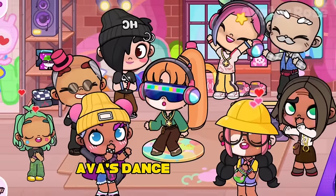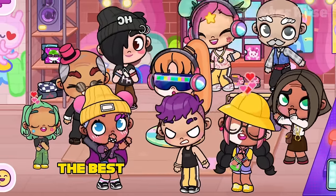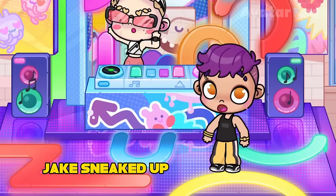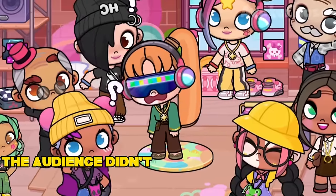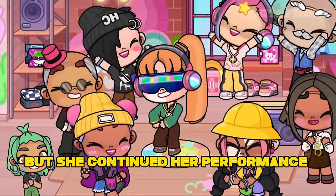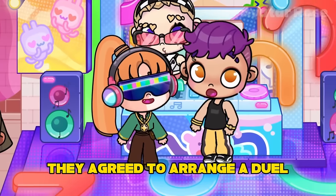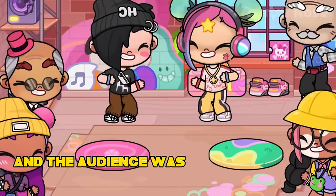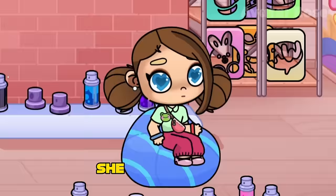All the spectators were delighted with Ava's dance, except one — it turned out to be breakdancer Jack who came at the end of Ava's dance. He was unhappy that Ava wanted to take his place as the best dancer of the club. To prevent this from happening, he decided to ruin the party. While everyone was distracted by Ava dancing, Jake sneaked up to the DJ stand and turned off all the music in the club. Ava was confused by the unexpected silence and fell, hitting her foot. The audience didn't understand what had happened, but then they saw Jake laughing at the fallen Ava and guessed everything. Ava's leg hurt a lot, but she continued her performance anyway. After the dance, Ava approached Jake and offered to arrange a breakdance duel for the title of the best dancer in the club. They agreed to arrange a duel the next day.